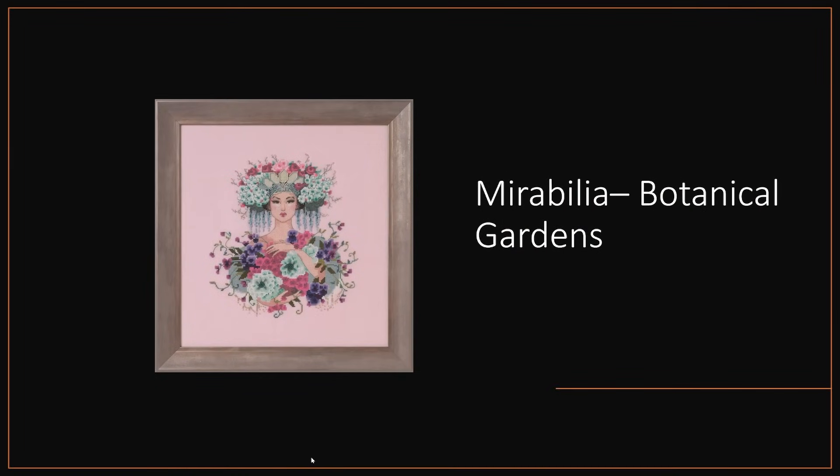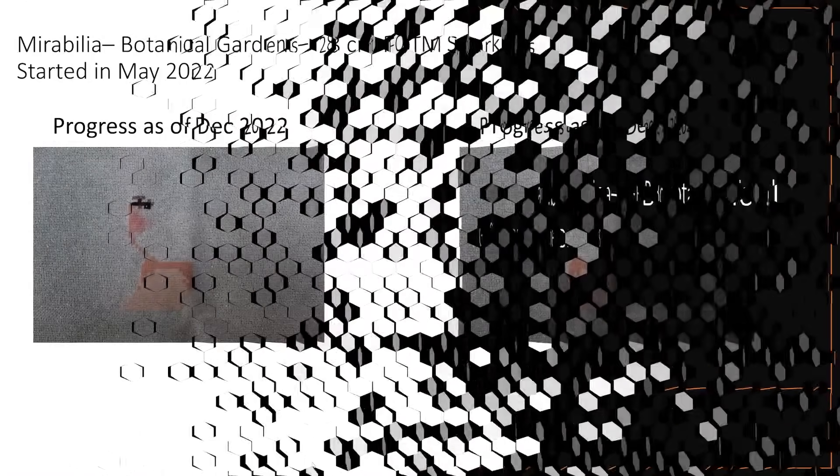Next is my Mirabilia Botanical Gardens — and I confess, she has had no love at all. She's stitched on a 28 count fabric of the month fabric from Sparklies, started May 2022. Believe it or not, that's her neck, one side of her face, and sort of one eye — that's as far as I've got. I can't keep starting all these things with projects just started, so I've started it with the intention that slowly but surely, as I start clearing out stuff further along, I'll come back to these pieces. She didn't get any love in 2023.